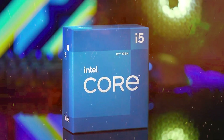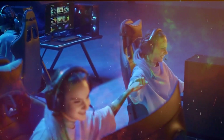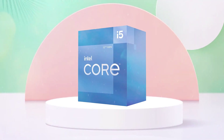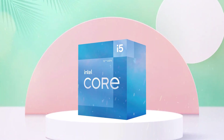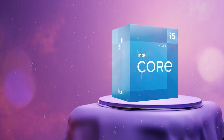In terms of performance, the i5-12400 is a solid performer in its price range. It can handle most applications and games with ease, and its multi-threaded performance is particularly impressive. However, it may struggle with more demanding tasks such as video editing or 3D rendering. Overall, the Intel Core i5-12400 is a good mid-range processor that offers a good balance of performance and efficiency.